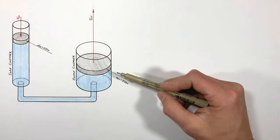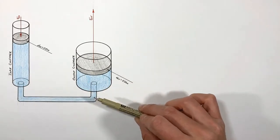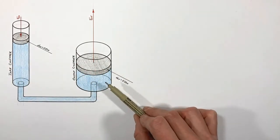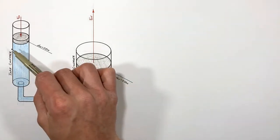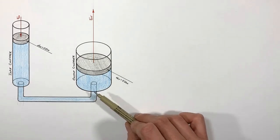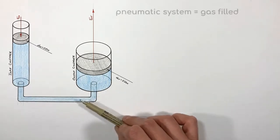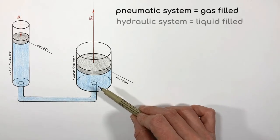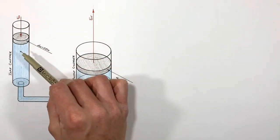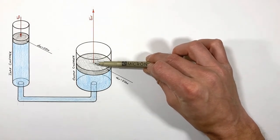Today we're looking at a hydraulic system made up of an input cylinder and an output cylinder connected by a fluid-filled line. Each cylinder has a moving piston which can move up and down, and on one side of that piston there's confined fluid — this could be water, brake fluid, or any hydraulic fluid. The key idea is that this fluid is not compressible, so this is a hydraulic system, not a pneumatic one. We're going to apply an input force on the input piston and observe the resulting output force.